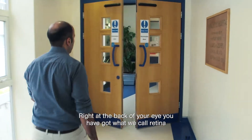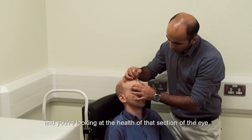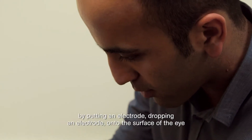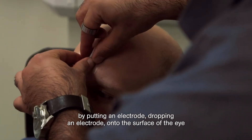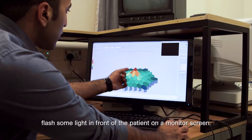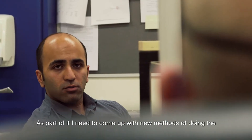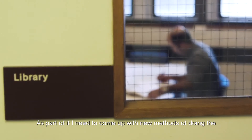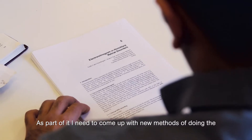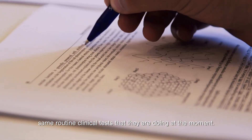At the back of your eye you have what we call the retina, and you look at the health of that section by dropping an electrode onto the surface of the eye and flashing light at the front of the patient on a monitor screen. That's actually part of my PhD — coming up with new methods of doing the same routine clinical tests that we do at the moment.